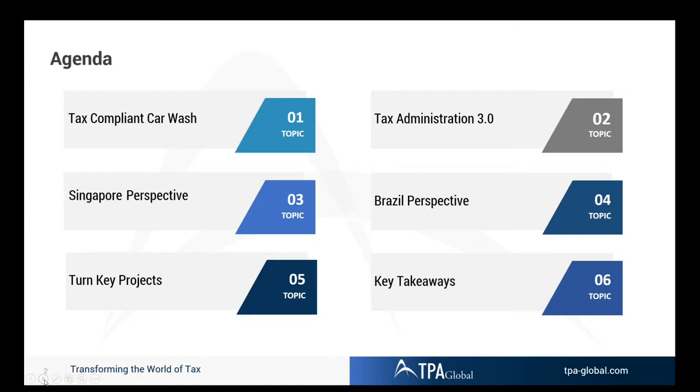We will visualize how the tax authorities are working on their 2030 model, take a Singapore perspective, which is already looking a little bit like that future picture.